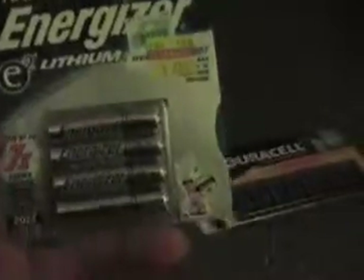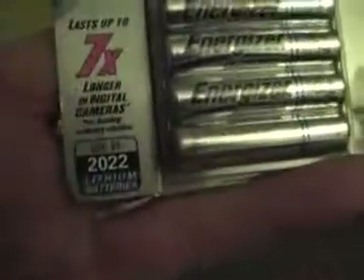Here's some Kodak triple A alkaline — of course, they're all good to go. And here's triple A lithium Energizer, 2022.